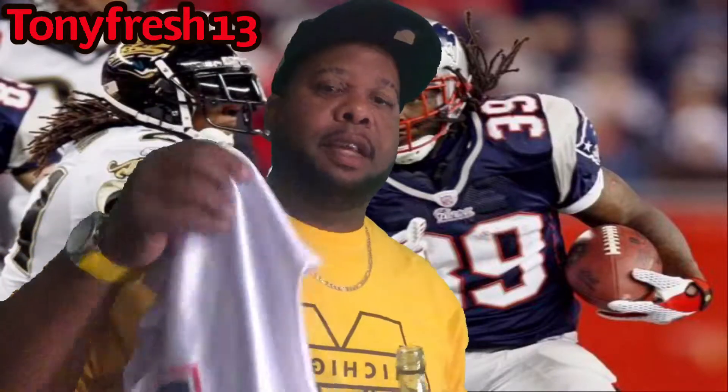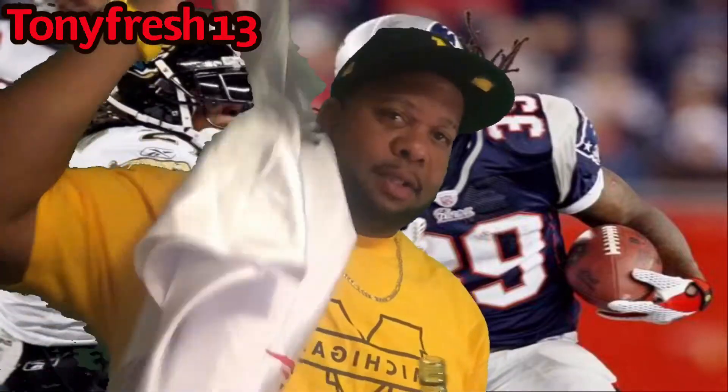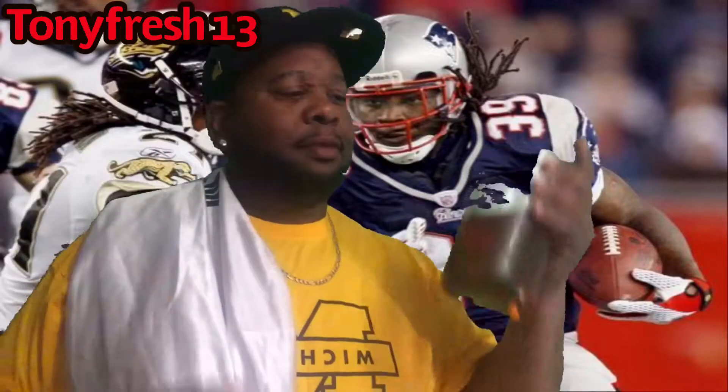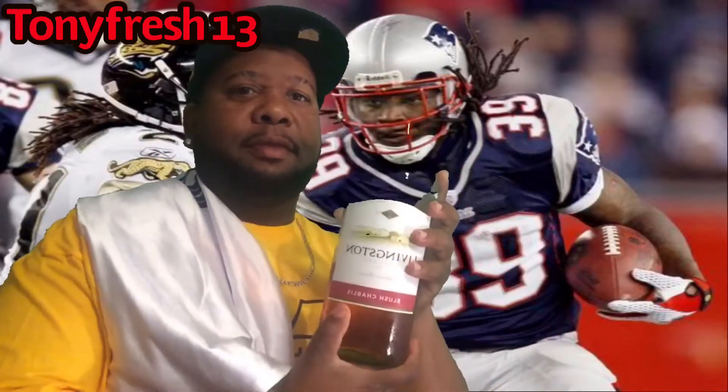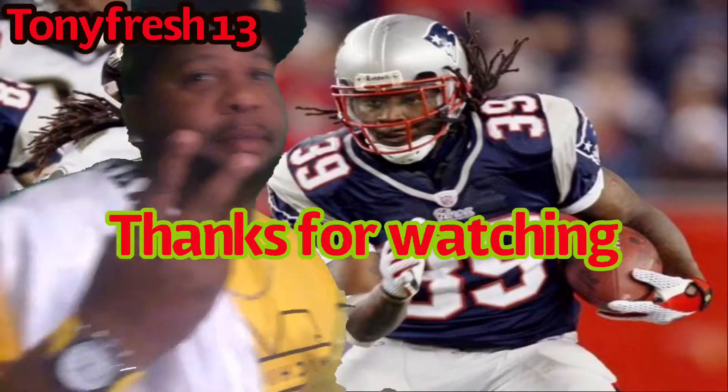This is your boy Tony Fresh, thanks for watching. Got my Lawrence Moroni cop, wearing a Patriots jersey on deck, Michigan Wolverine on deck, drink on deck — Tony Fresh on deck and I'm out. Peace.